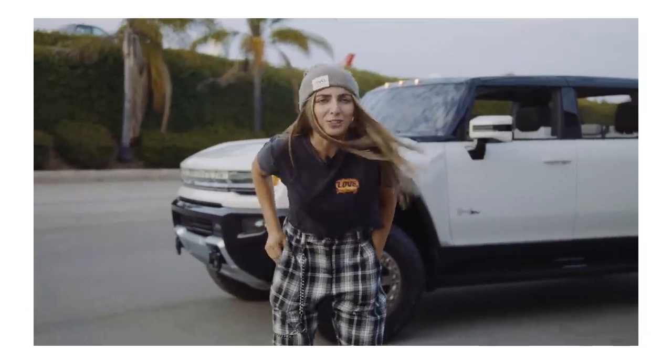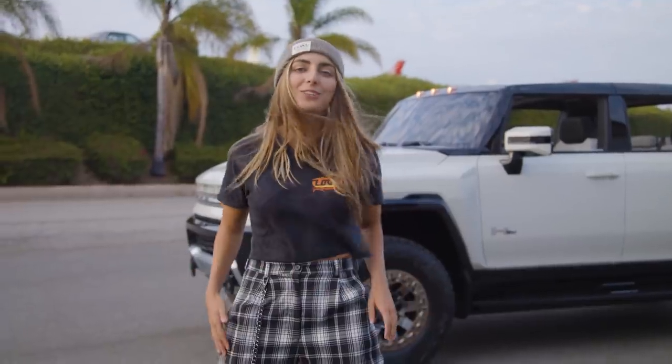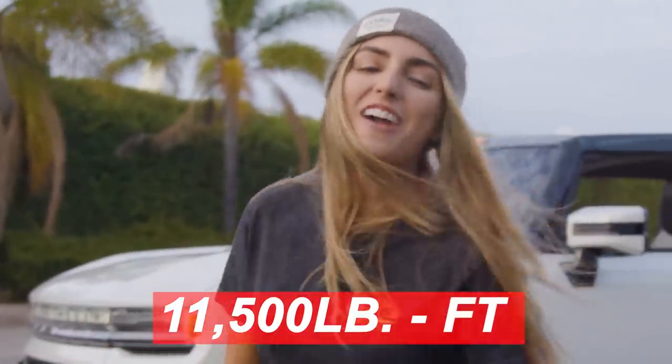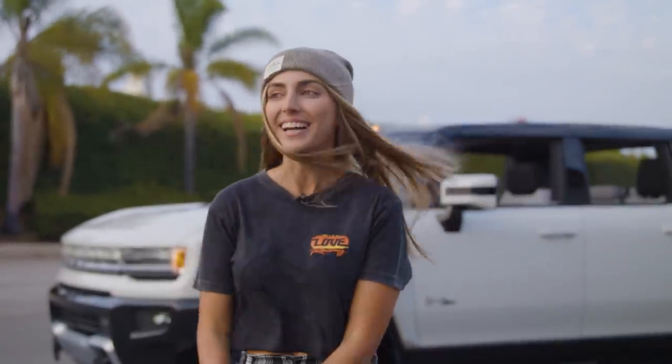Elon's been strangely quiet on Twitter lately. Right behind me we have the all-new 2022 Hummer, fully electric. It comes stock with 1,000 horsepower and 11,500 foot-pounds of torque. For reference, that is 10 times more than the Koenigsegg Agera, and half the amount of torque of a freight train. You can get it with a starting price of $80,000.